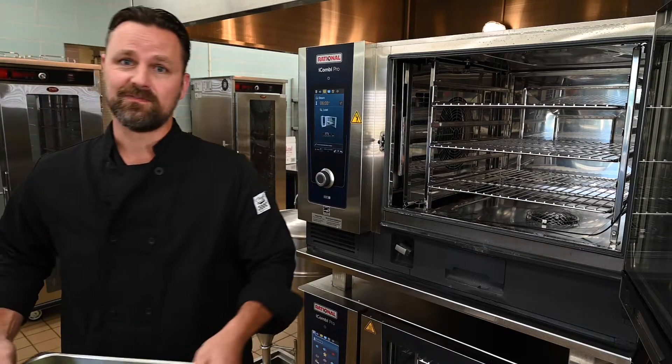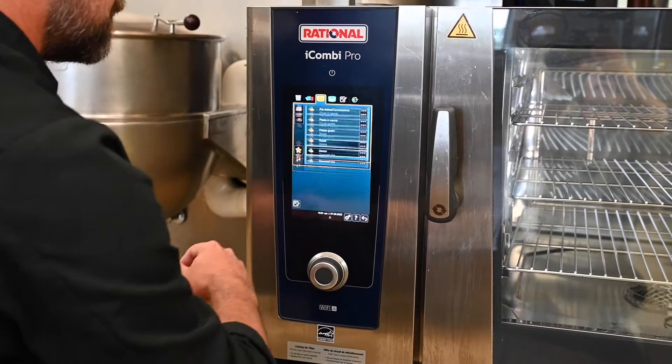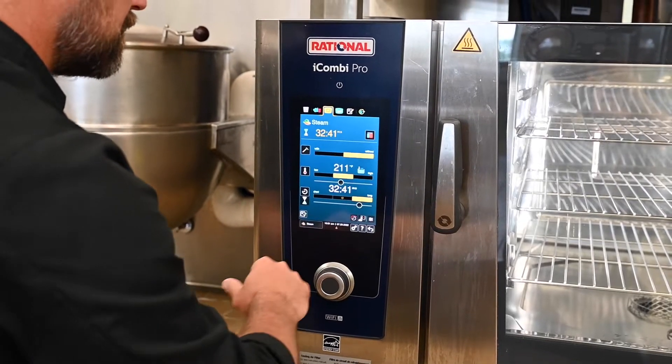First, we'd like to introduce you to Rational's iCooking Suite — the intelligence and ease of use of the iCombi Pro. It's as easy as choosing from multiple Rational recipes built and tested by Rational's certified chefs.